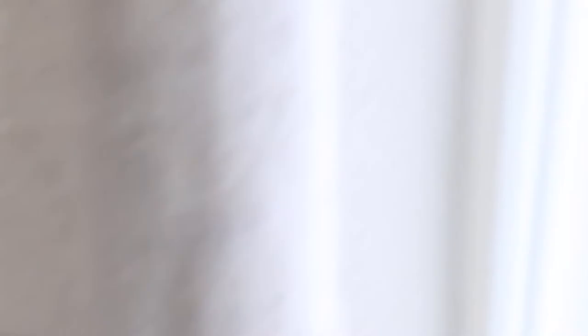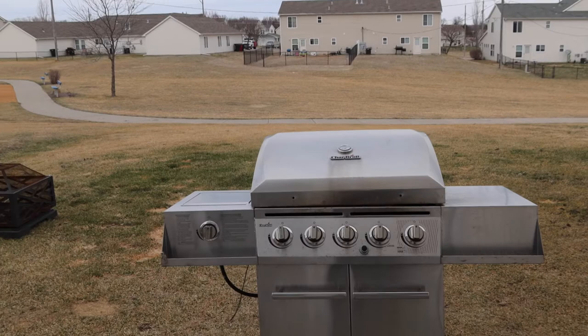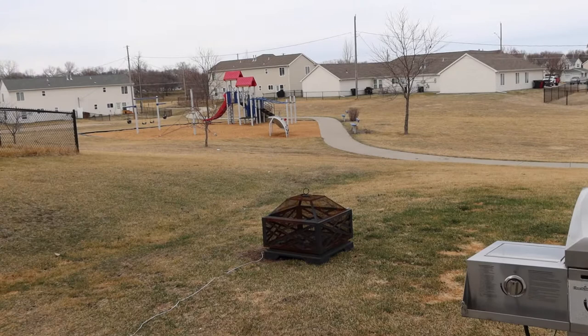So this is our backyard. We just have a table, a fire pit, and a grill. That goes to our neighbor's yard — you can have a fence, and there are other houses with fences here, but we decided not to because Thor would jump it anyway. If you want more privacy, getting a fence is a great option, though it does cost more monthly. Rising View has tons and tons of playgrounds, and I feel like all the yards are a pretty decent size.